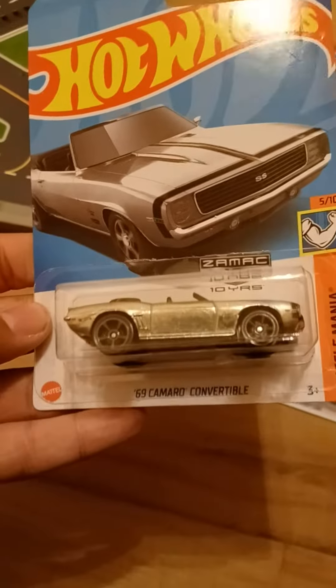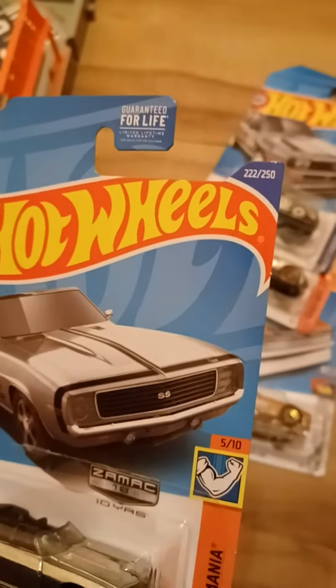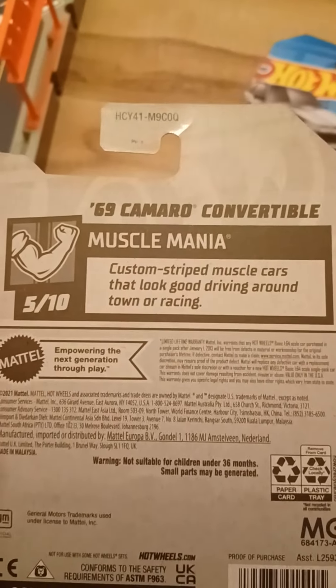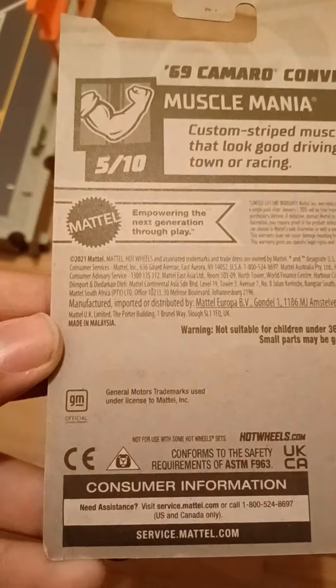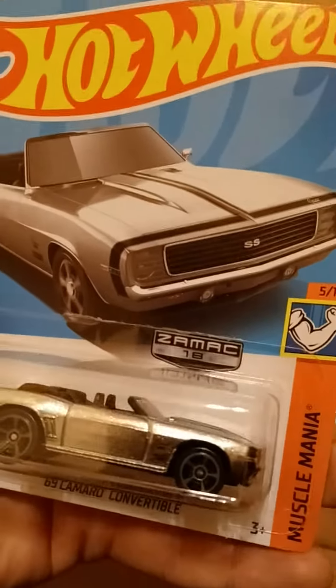We got a recolor of the 1969 Camaro Convertible. This is from Muscle Mania. This is number five out of ten, and this is number 222 out of 250. Custom-striped muscle cars that look good driving around town or racing. There is GM trademark right there. And this is with Zamac.